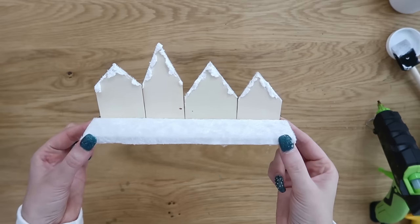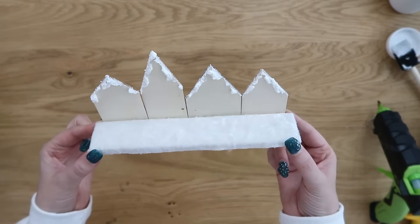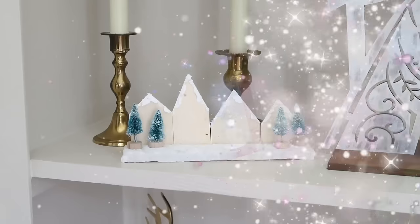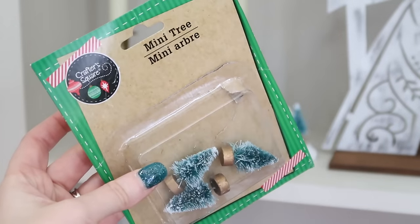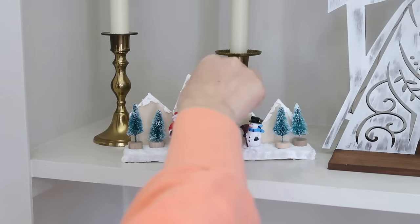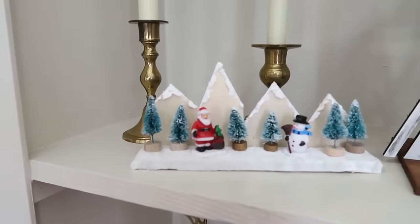Here's our little mini snowy village! I added some mini figurines from Dollar Tree — there was a snowman in there, perfect — and some mini bottle brush trees, also from Dollar Tree in a pack of eight. Just set those onto the snowy bottom for a cute miniature snowy village.